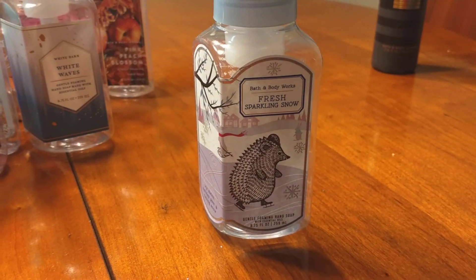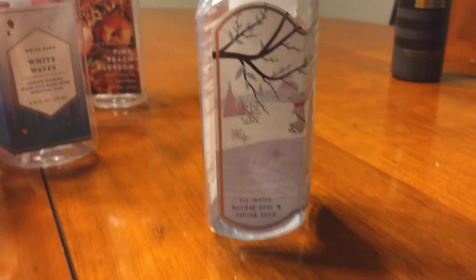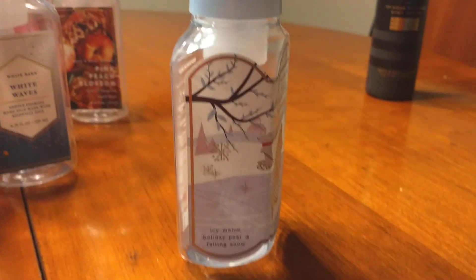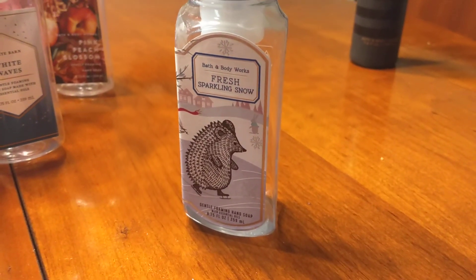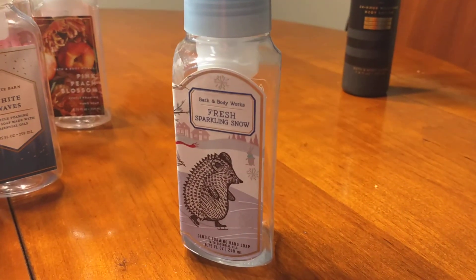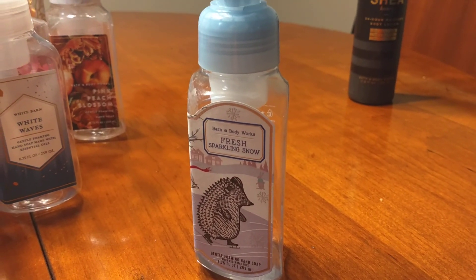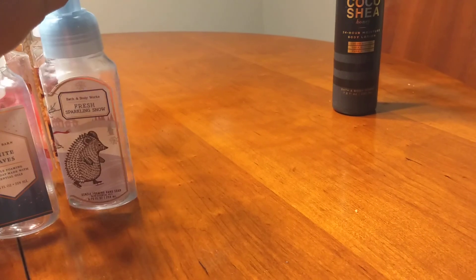Fresh Sparkling Snow foaming hand soap — again, it's empty. The notes on this are Icy Melon, Holiday Pear, and Falling Snow. This definitely has a crisp scent with the Icy Melon, Holiday Pear, and Falling Snow. I enjoy using this, but I can't say that I would repurchase it. As I always say, I like softer fragrances myself, and this had a crisp scent to it. Those crisp, icy, or sea-scented things I just don't really care for — they have a sort of deeper, masculine scent that I just don't care for.